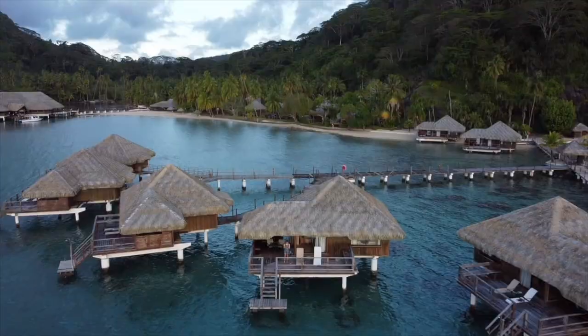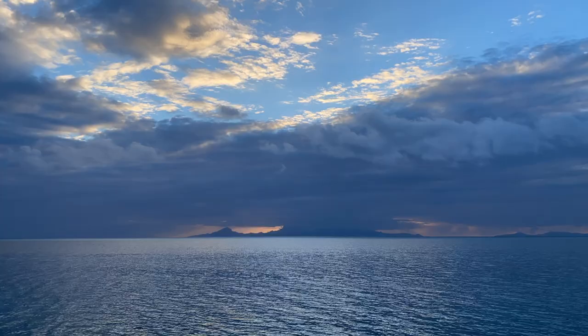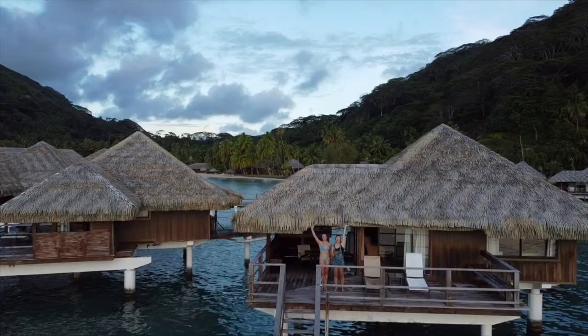Have you ever dreamed of sleeping over the water, diving right into the ocean from your balcony, watching the sunset, but then realized most overwater bungalows cost thousands of dollars per night? Imagine my surprise when I found the cheapest overwater bungalow in the world.